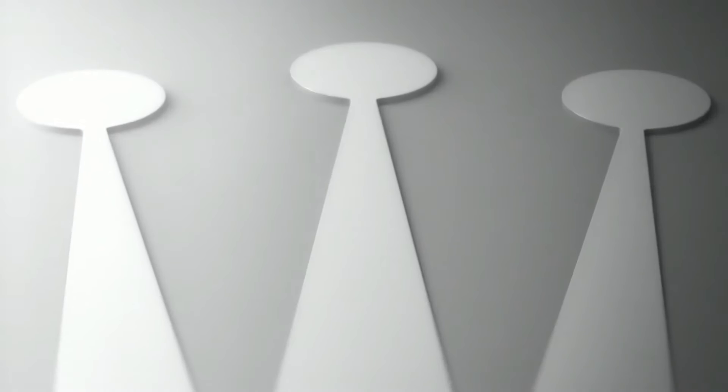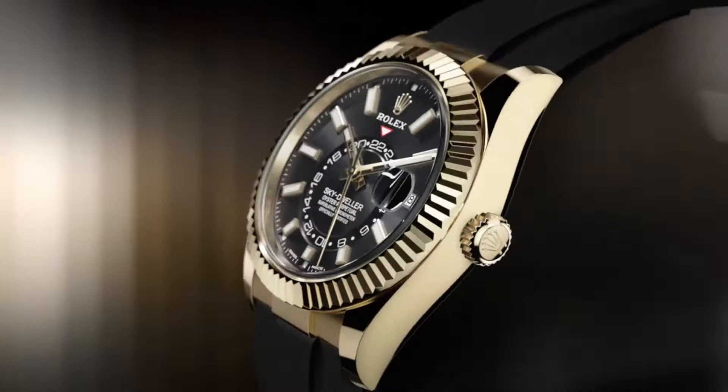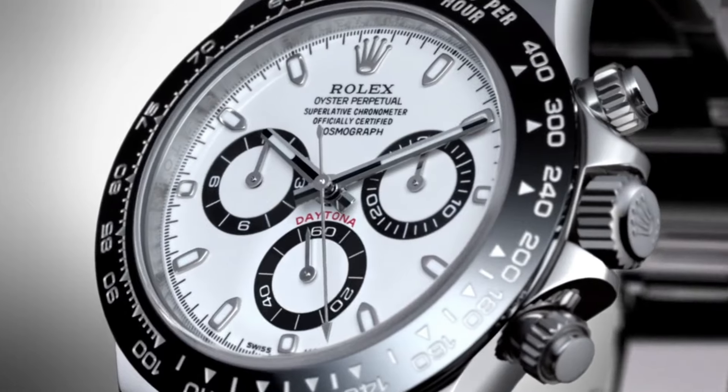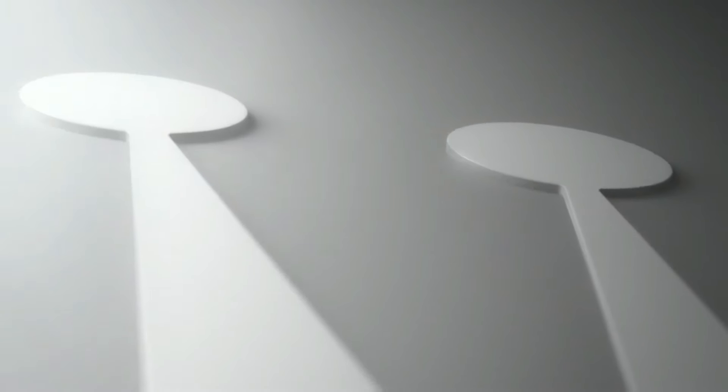Hello guys! If you're looking for the best new Rolex watches based on specifications, you're in the right place! Please like, comment, and subscribe to my channel for more latest videos, and press the bell icon button for new video notifications.